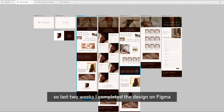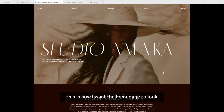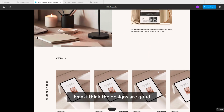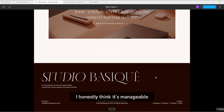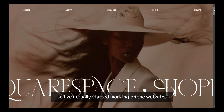Two weeks ago I completed the design in Figma. These are the designs — let's look at the home page. This is how I want the home page to look. I went for a beige and brown aesthetic. I think the designs are good for someone with my level of experience — I honestly think it's manageable, I think I tried.